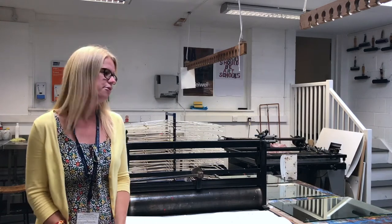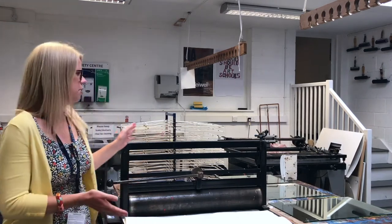Our specialism in the department is fine art and we're very fortunate to have fantastic facilities here at Exeter School. We have two large spacious studios and in one of the studios we also have two large print presses and a facility to do screen printing, giving pupils of all ages the option to try this really exciting technique.